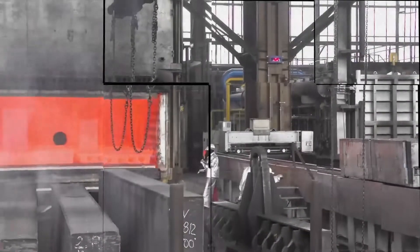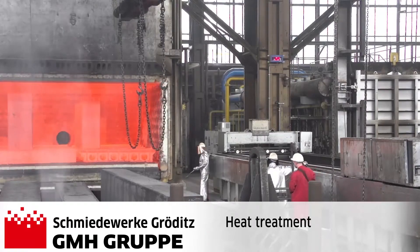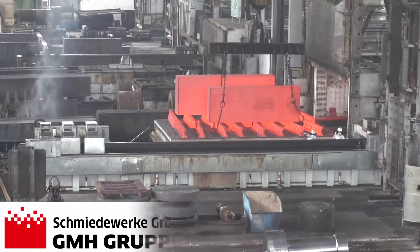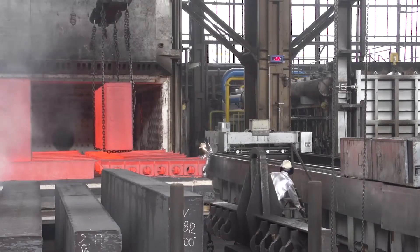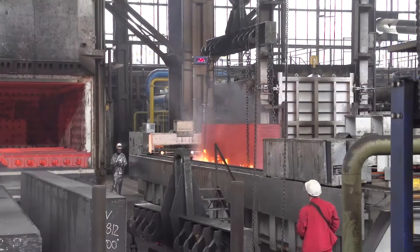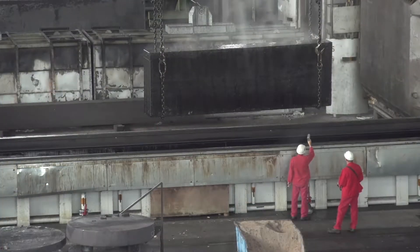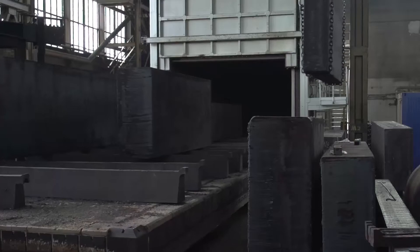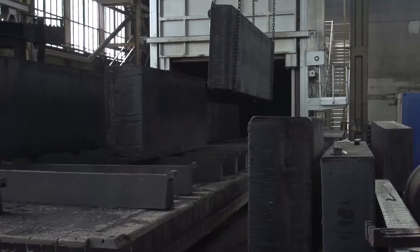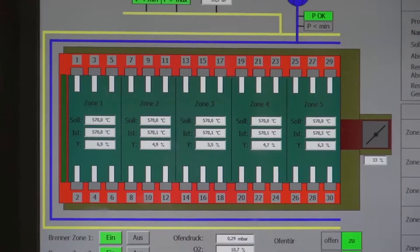Heat treatment takes place in modern bogie hearth furnaces calibrated to the most stringent specifications. Furthermore, the temperature of our oil and water tanks are controlled and monitored. In order to comply with the high-level tall steel benchmarks in terms of hardness consistency, we also invested in furnaces which, due to special circulation, can guarantee a temperature consistency hitherto unknown.